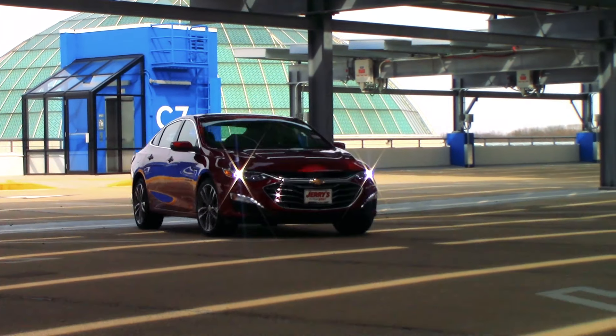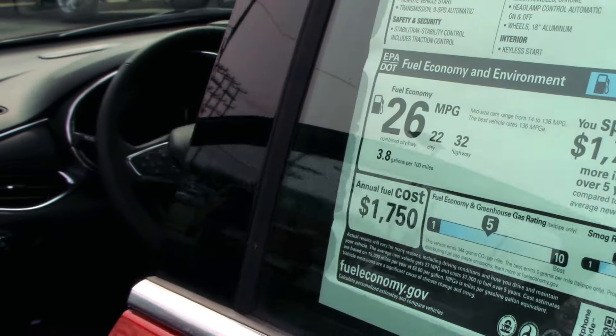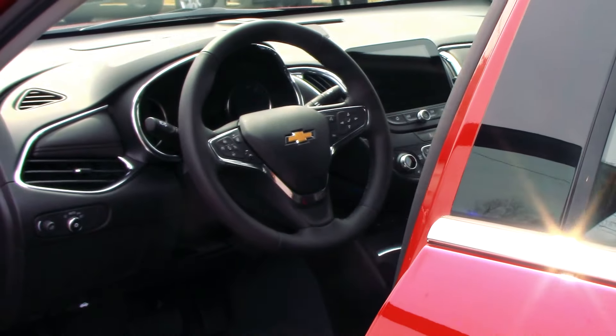Its 250 horsepower and 260 pounds per foot of torque make it the quickest stock 2019 Malibu money can buy. All of that power doesn't translate to poor fuel economy, however. The Malibu Premier still returns a respectable 26 combined MPG according to the EPA.